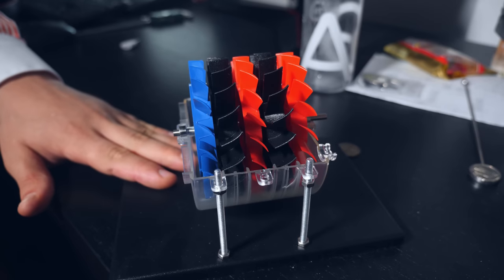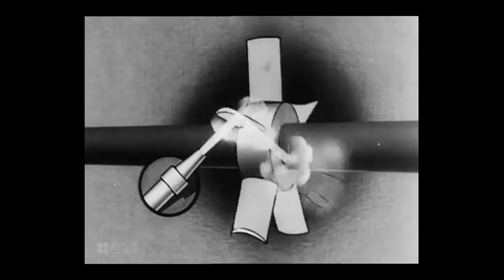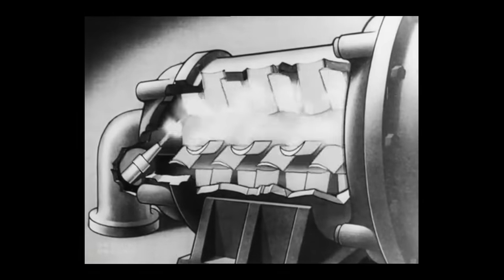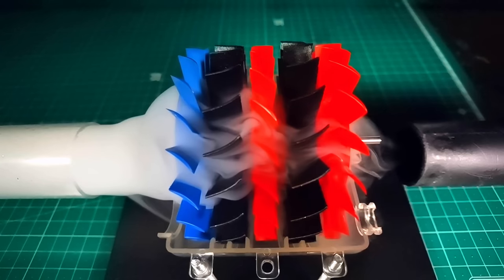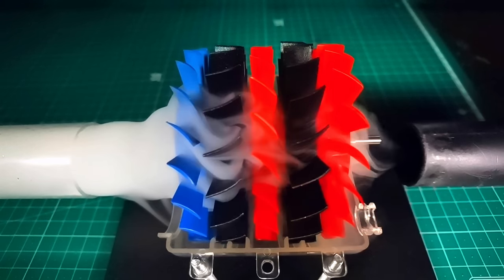Reaction turbines are widely used as steam turbines nowadays, but they have a different design from the one built 2,000 years ago, and this design was conceived by Sir Charles Algernon Parsons. The Parsons turbine uses moving blades that act as our tiny rockets, and stationary blades that redirect the steam or gas into a new set of moving blades. The idea is to smoothly transfer the speed of the steam into the turbine over several stages, thus getting as much energy as possible.